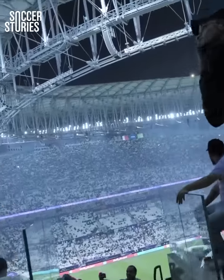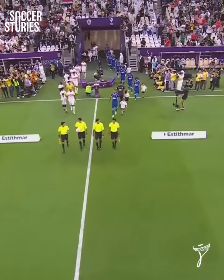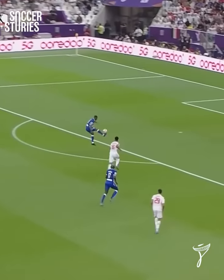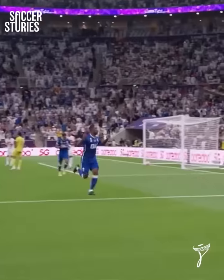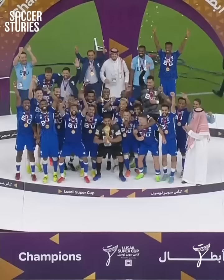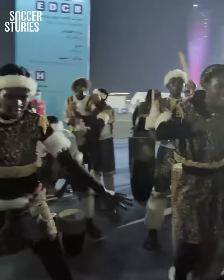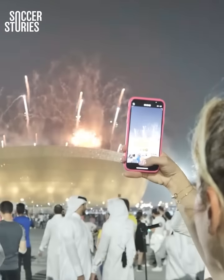It's simply breathtaking. The Lusail Cup saw Saudi Arabian champions Al-Hilal take on Egyptian champions Zamalek, and it was Al-Hilal that came out winners thanks to a well-taken finish by former Manchester United striker Odion Ighalo. The occasion came to a close with a vibrant fireworks display, and if these scenes are anything to go by, the opening ceremony is set to be utterly insane.